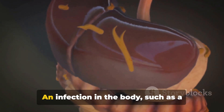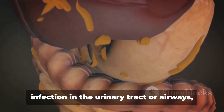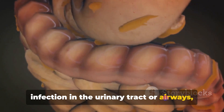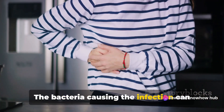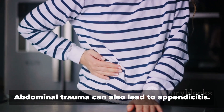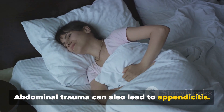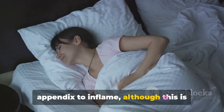Infection is another major cause. An infection in the body, such as a gastrointestinal viral infection, or an infection in the urinary tract or airways, can lead to appendicitis. The bacteria causing the infection can travel through the bloodstream and reach the appendix, causing it to inflame. Abdominal trauma can also lead to appendicitis, though this is quite rare.